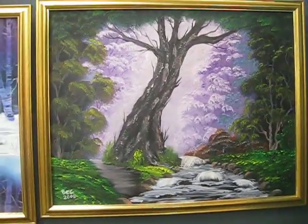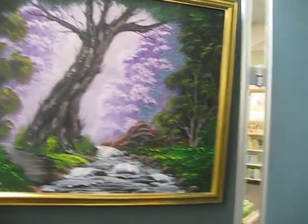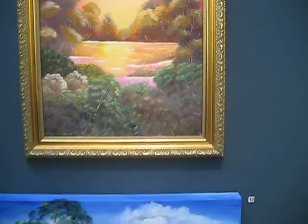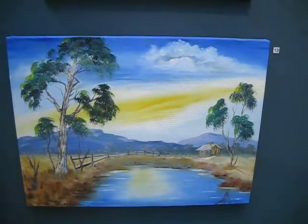Here we have an oil painting with a lovely stream at the front. Another oil painting here with a stream, and another stream theme here as well.